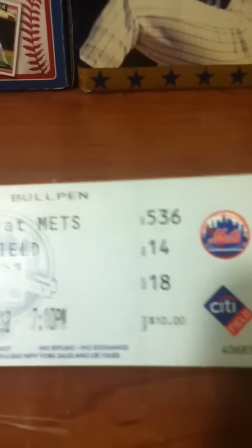What's up YouTube? It's City Field Autos with an IP recap of Marlins vs. Mets, Tuesday, August 7th. The game started at 7:10 and the gates opened at 5:10.